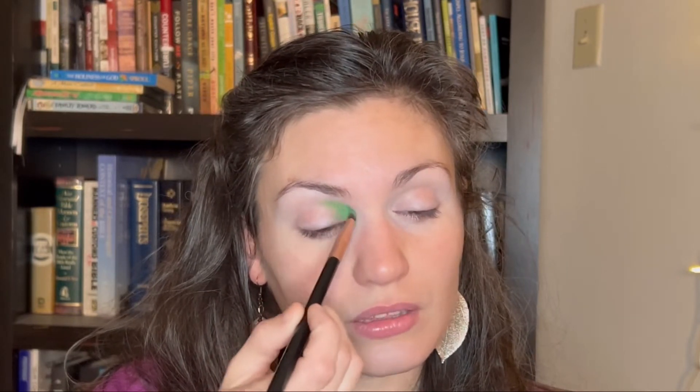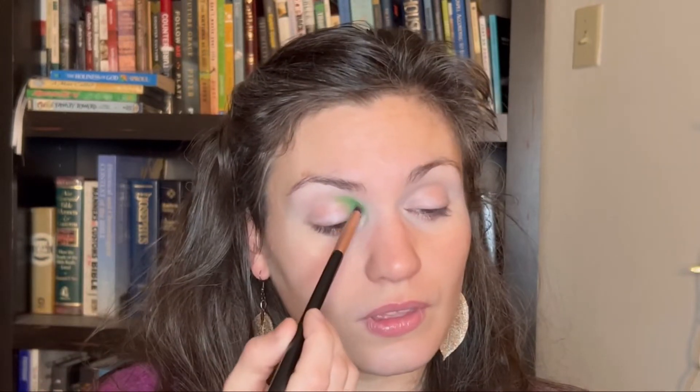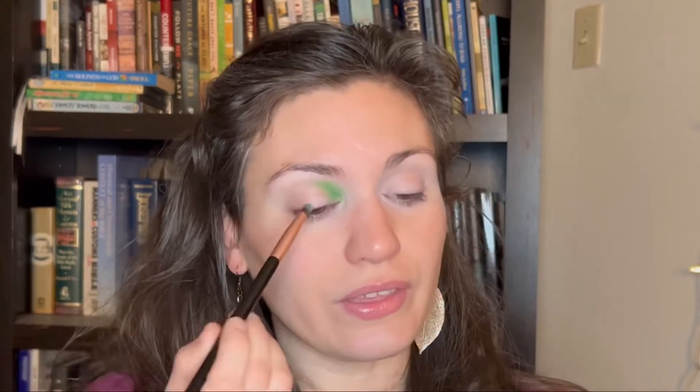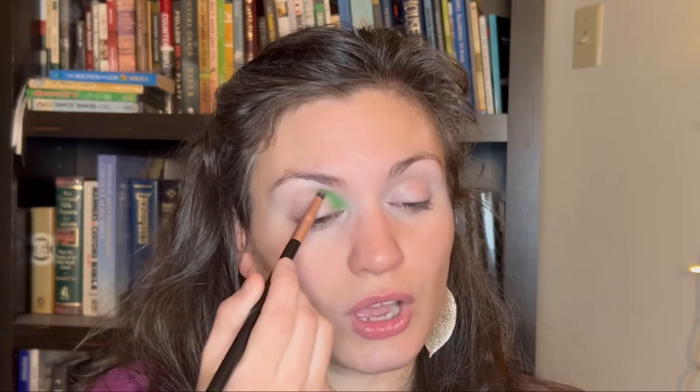The second time I did it, if I'm remembering correctly, I tried to be a little more pronounced in each element — a little more of the brighter green and a little more of the orange transition. The palette I used was the James Charles Morphe palette, the mini one. I really didn't like that palette. The color selection seemed nice and I bought it because I wanted a rainbow palette for one-stop shopping, but it really wasn't very good quality for me.